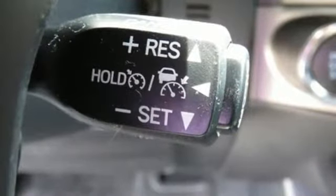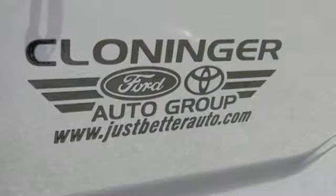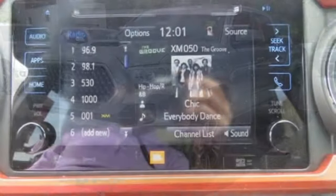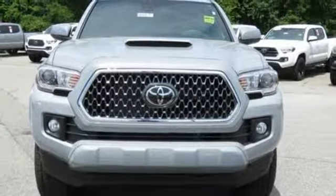V6 engine. Electronic shift on the fly. Aluminum wheels. Streaming audio. Doors and push button start proximity key. Manual tilting steering column. Trailer hitch receiver. 4WD. Auto dimming rear view mirror. And automatic transmission. The time is now.